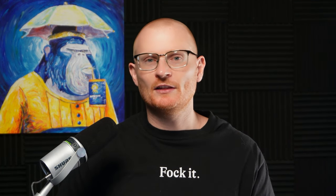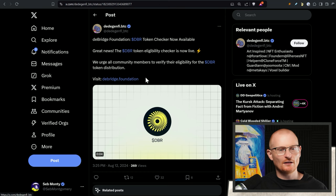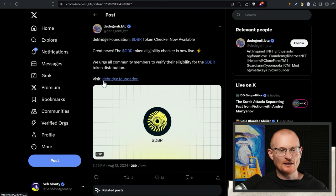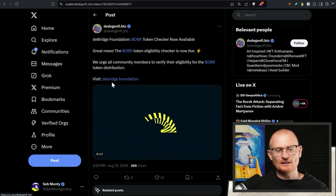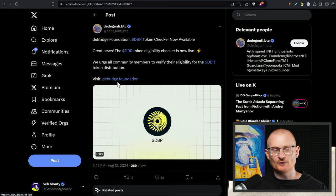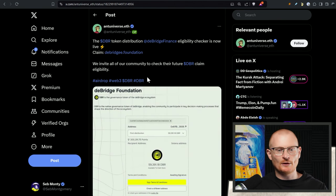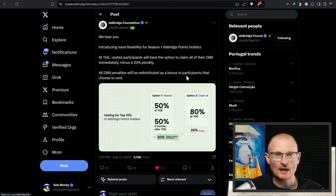Scams are out there — there are people that pretend to be me and also pretend to be projects like this one. 'dbridgefoundation' — this is a very well-done domain name, 'dbridge.foundation' — it's obviously a scam. If you click on it, they will try to take your tokens, so be super vigilant. There's no one that's going to double your tokens. Here's another one: 'dbridgefoundation — we invite all of our community to check their future DBR claim eligibility' — basically just scammer rubbish.